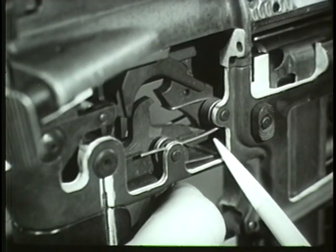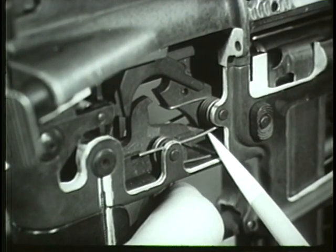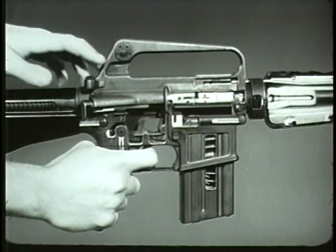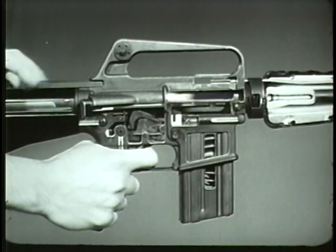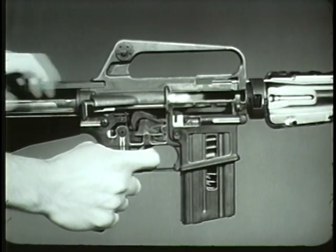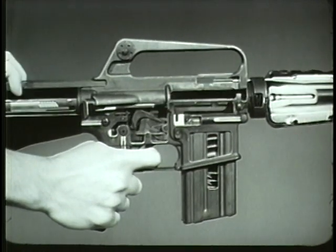When the trigger is released, the disconnect rotates down and disengages the hammer, allowing it to rotate forward until caught by the nose of the trigger. This prevents the hammer from following the bolt carrier forward. In the semi-automatic position, the disconnect governs the firing mechanism to provide a single shot each time the trigger is pulled.